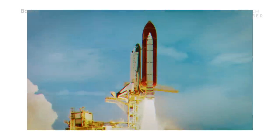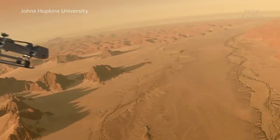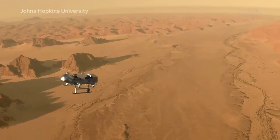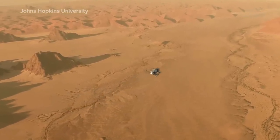NASA's got a new mission on the horizon: land an unmanned spacecraft on Titan, Saturn's largest moon, and explore the surface for evidence of potential alien life.